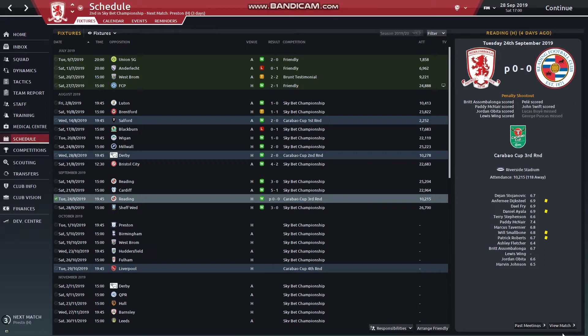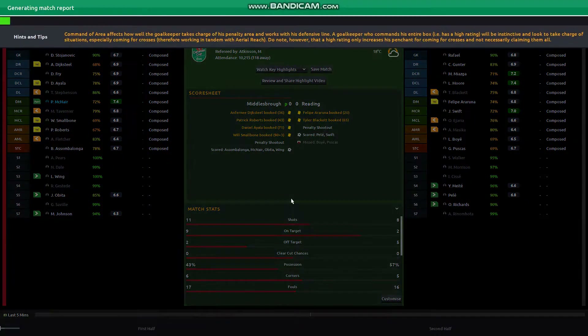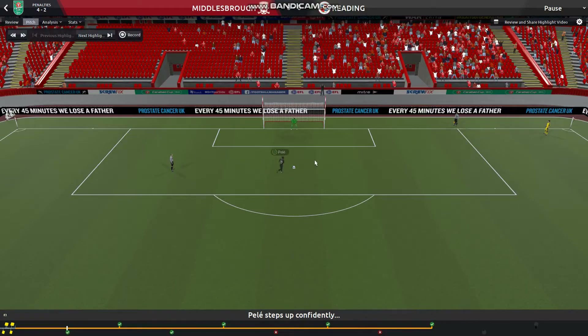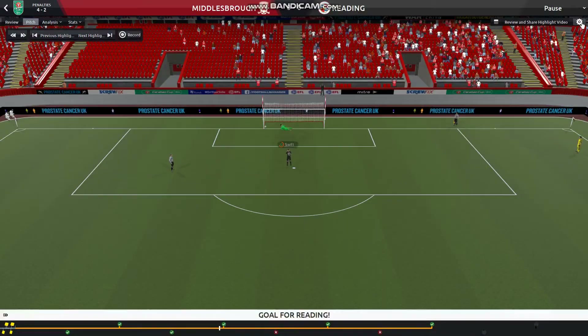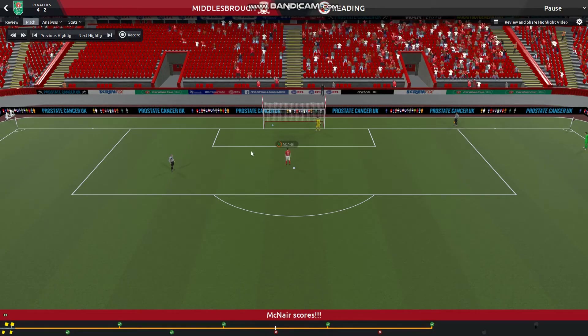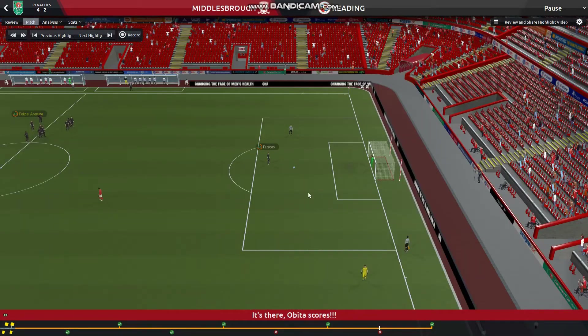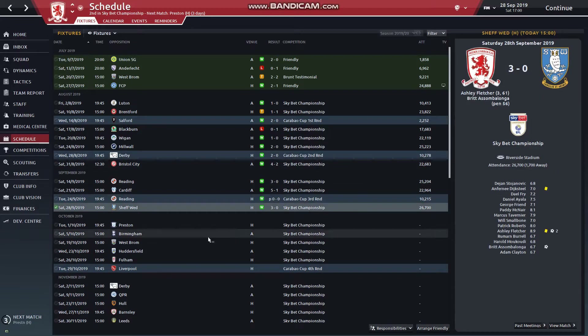Our next game goes to penalties at the Riverside. It does show the actual penalty shootout. Sombolonga stepped up for us, Swift for them. McNair, Lukas - big save from Stojanovic. Obita, no messing about against his former club. Puskas misses, and Stojanovic is in reality the hero of that 2-2 - two bits of absolute goalkeeping masterclass - putting us well on our way to a meeting against Liverpool.